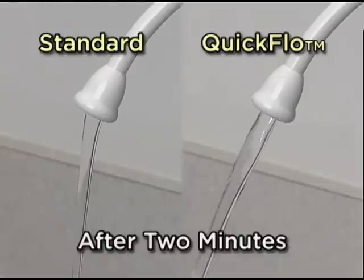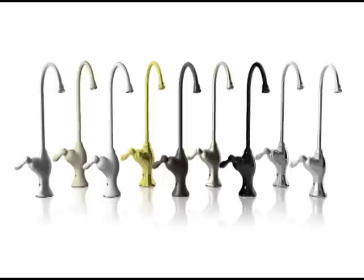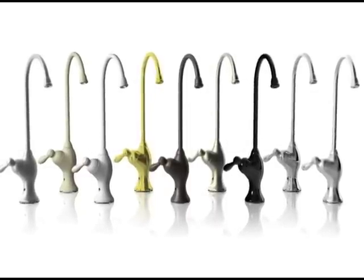What I really like is the K5's quick flow feature, which delivers water at the tap up to twice as fast as the competition. You even get your choice of several designer finishes and faucet styles, so you can match your Kinetico drinking water tap to your existing decor.